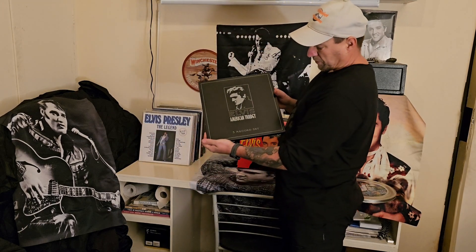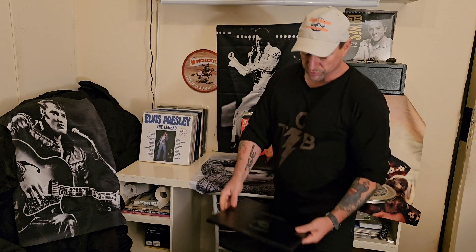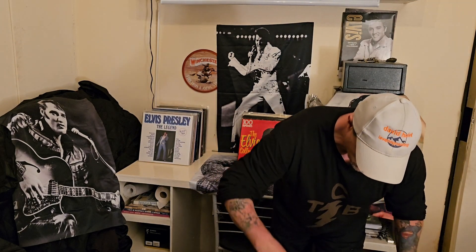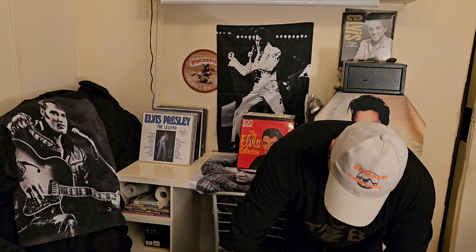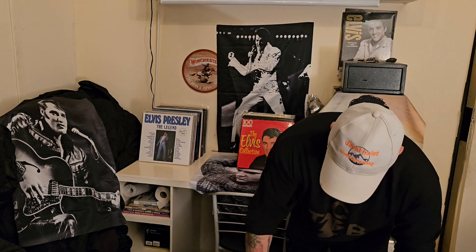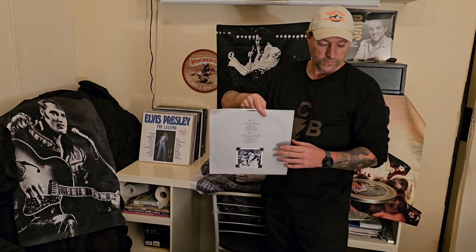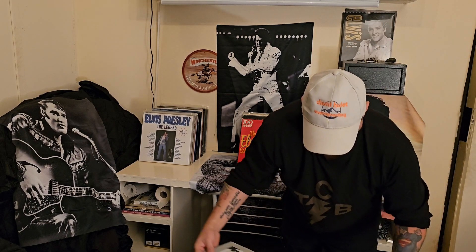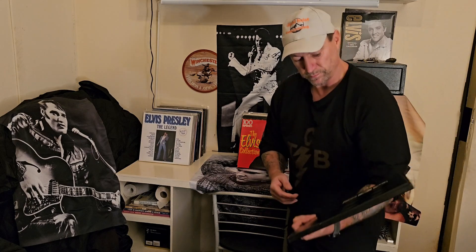Moving along, an American Trilogy — three records, Imperial Records in London. It's not a big deal, it's just a common release, but hey, the sleeves are beautiful. Great sleeves. And this is the last one — and that's the back side.